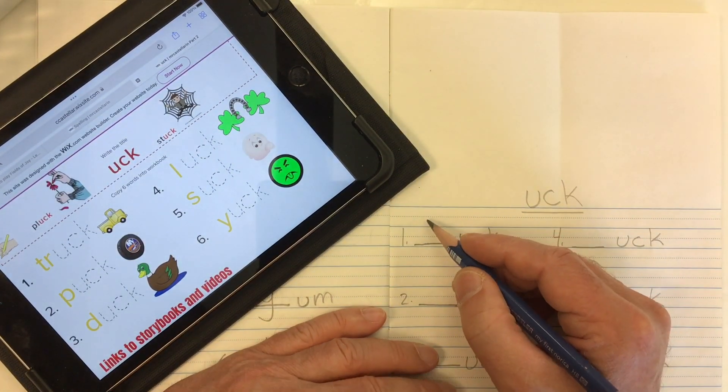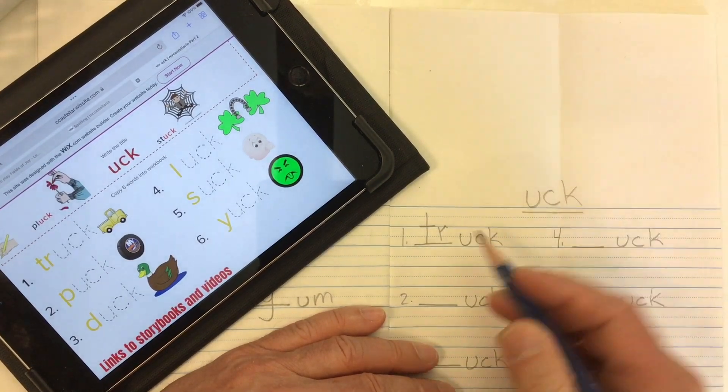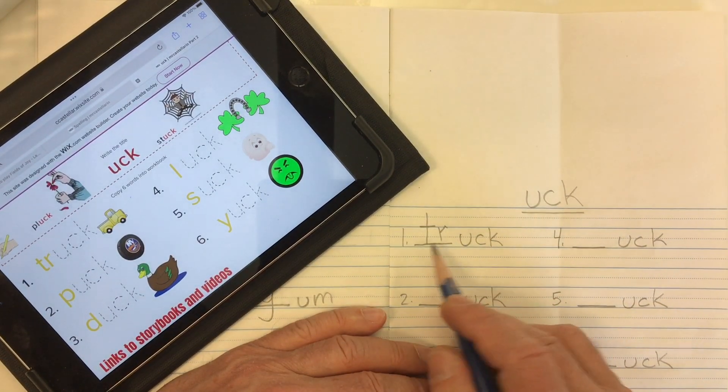Let's go ahead and put in our mystery letters. Word number one is 'truck' — we get that 'tr' sound from the consonant blend T-R. Truck.